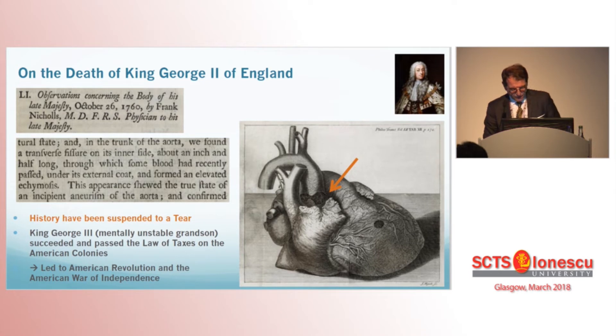It was difficult not to speak about history. I know that as English people you know that history, but I think it's very, very interesting. This first description of entry tear in the root of a heart — a majestic heart — is a very interesting thing. The impact of history is very nice, and Dr. Svensson knows now why they are independent in the U.S., as that independence history has been suspended to a tear.